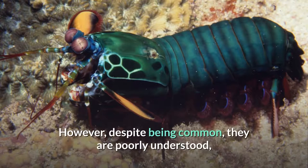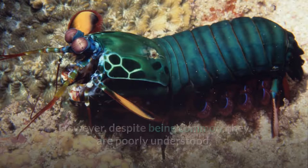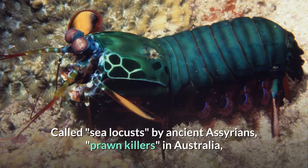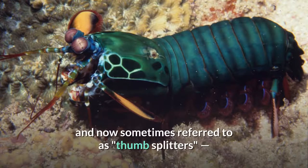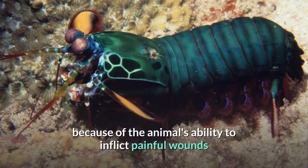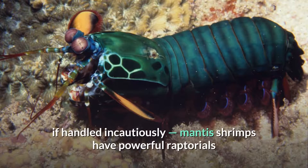However, despite being common, they are poorly understood, as many species spend most of their lives tucked away in burrows and holes. Called sea locusts by ancient Assyrians, prawn killers in Australia, and now sometimes referred to as thumb splitters, because of the animal's ability to inflict painful wounds if handled incautiously.